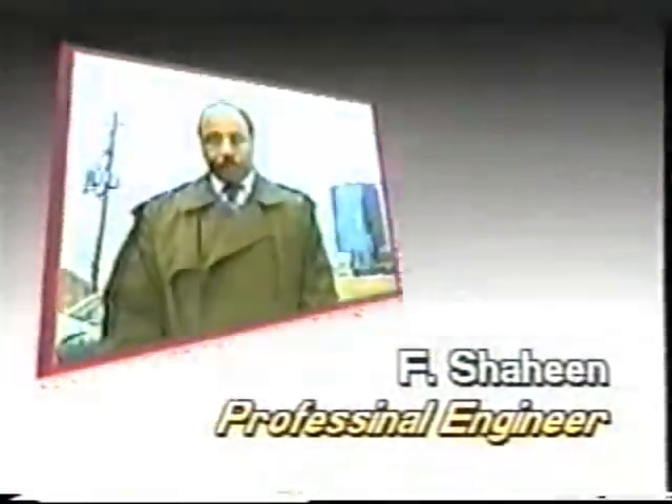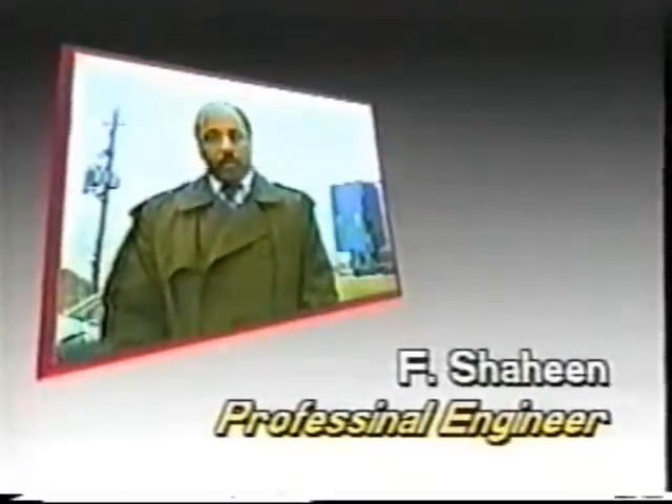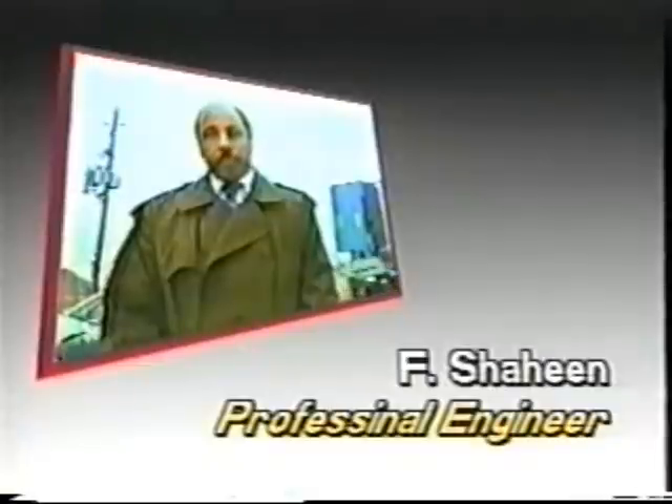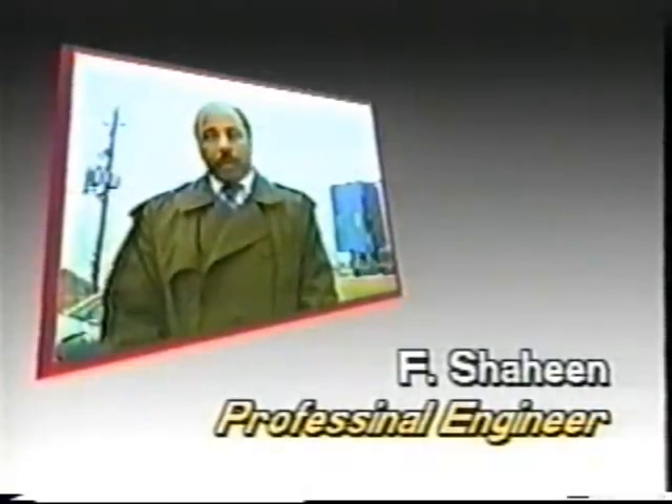I use Rush Star Complete Engine Treatment. I notice right away there is quite a wide low noise at my start-up. Rushstar for every car.